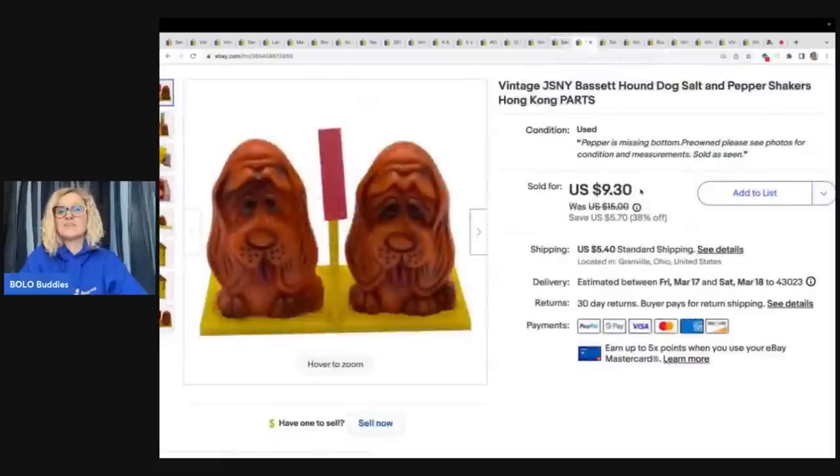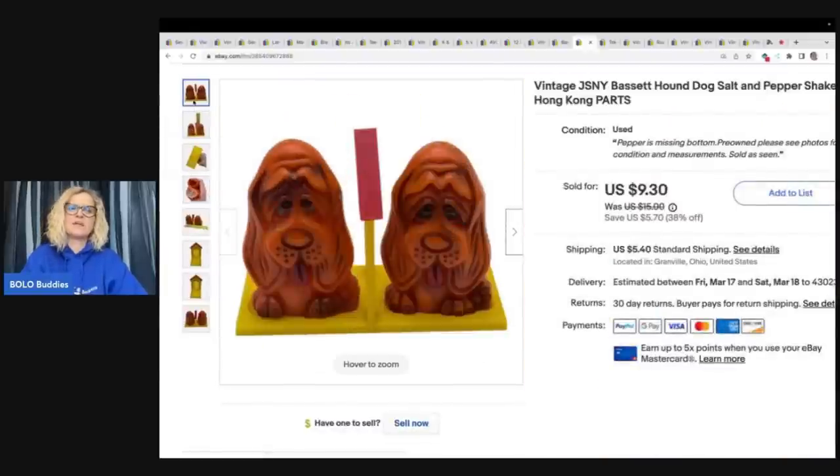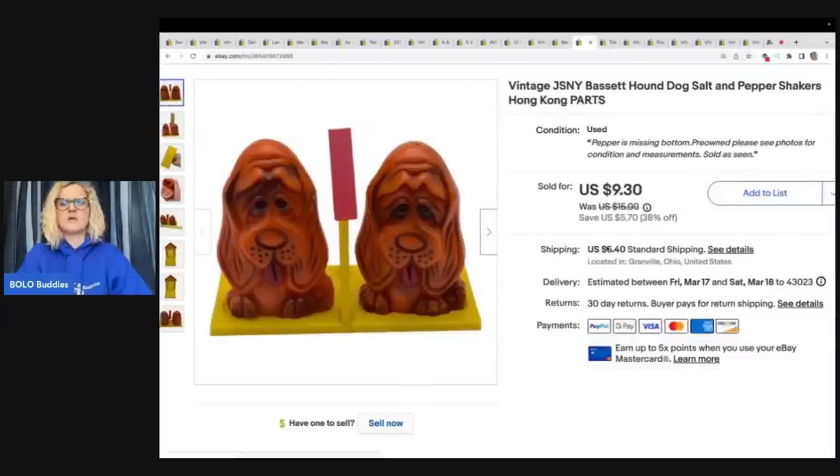This right here was kind of a disappointment — I got it home and realized one of the bottoms was missing. I've been going to this little flea market by a thrift store and they had all of these salt and pepper shakers for a dollar each. I've listed three or four and already sold two. They've turned out to be major bread and butter. This one with the missing part sold for $9.30 plus shipping — so a dollar into $9.30, not too bad for parts.